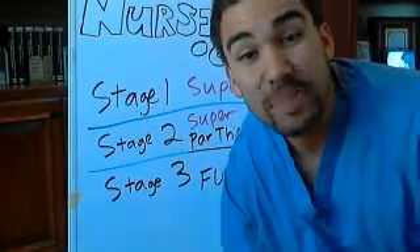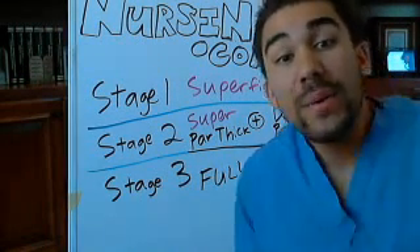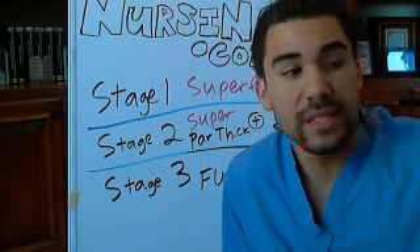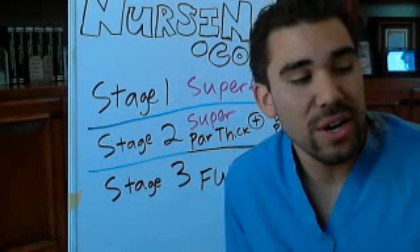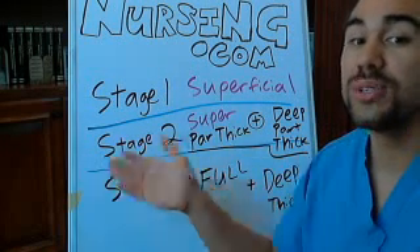We're staging the burns now. When I was an EMT on the ambulance picking up patients and first learning about staging and degrees of burns about nine years ago, we used to classify stages of burns as stage one, stage two, stage three.